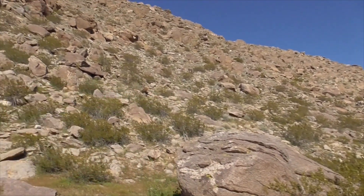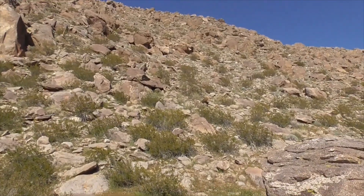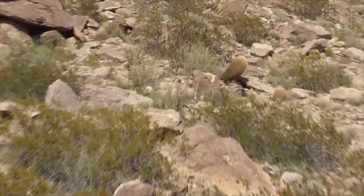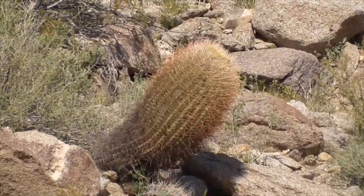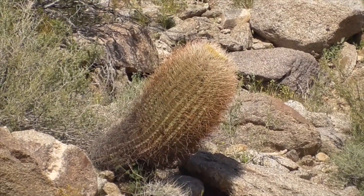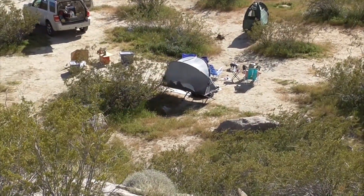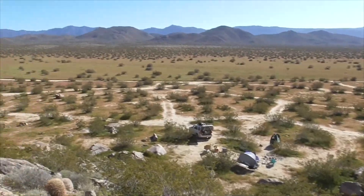This little cliff is covered with California barrel cacti. We got one right here in the middle. So we're going to run up there and take a look at this guy growing on the side of the hill. Here's our campsite way down here — it's a beautiful valley, Blair Valley.